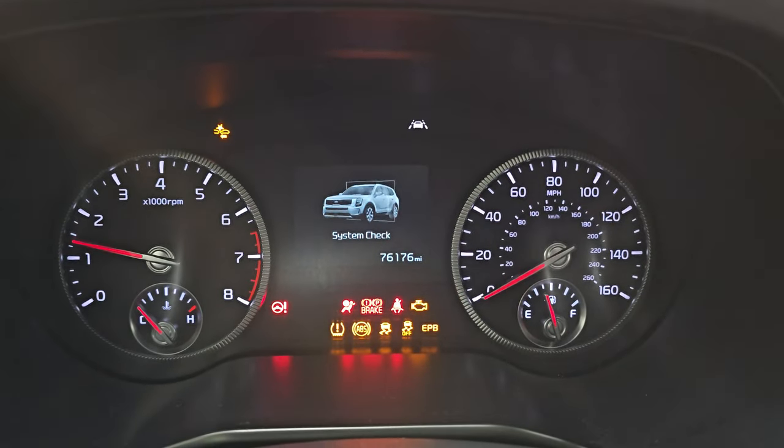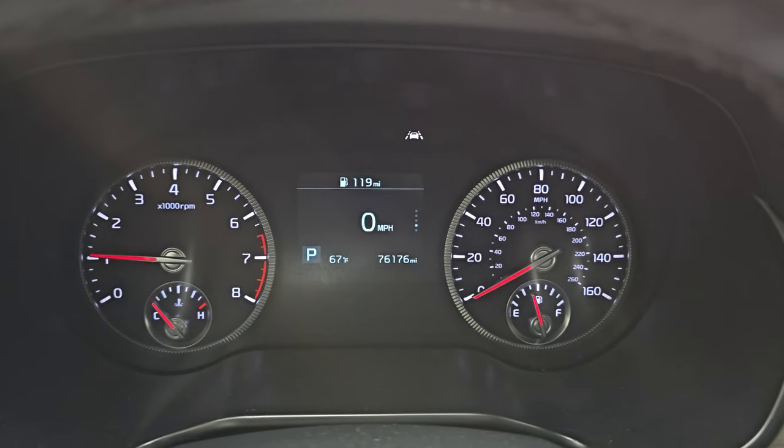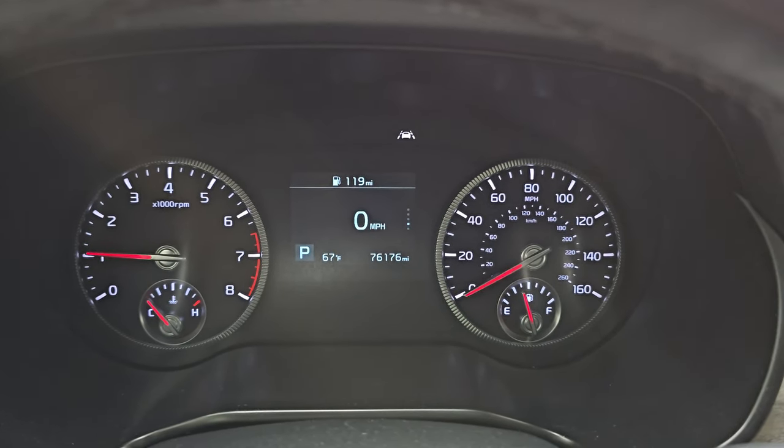You can see this one has 76,176 miles on it. The instrument cluster is very nice and clean. You get a digital speedometer as well as an outside temp and mileage display.